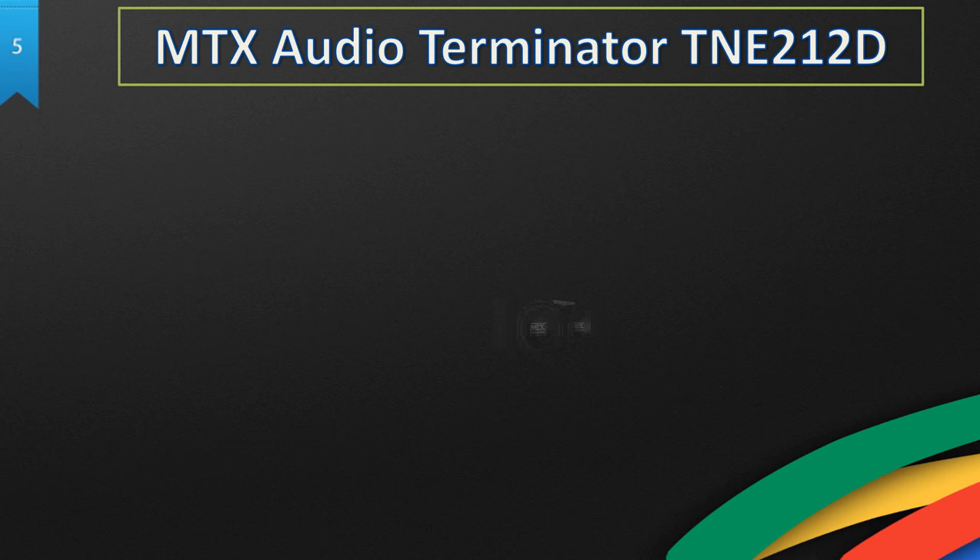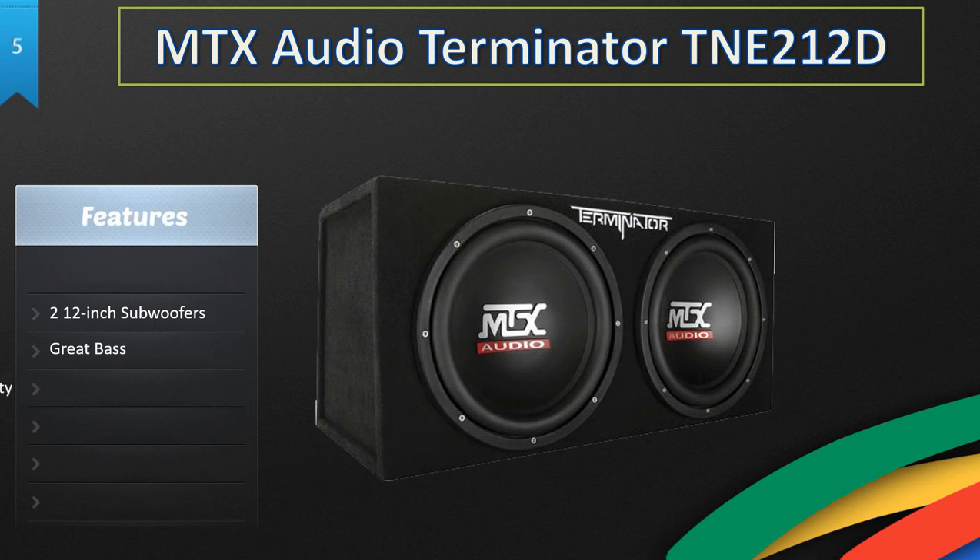At number five we have the MTX Audio Terminator TNE2121D. This is a great subwoofer — it has two 12-inch subwoofers, amazing bass, and great sound quality. Some subwoofers make the music sound worse, but this one doesn't ruin the quality. It has 1200 watts of max power and weighs 56 pounds.